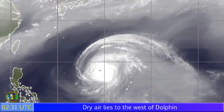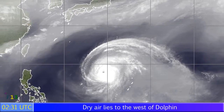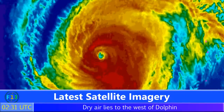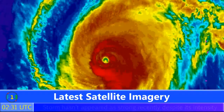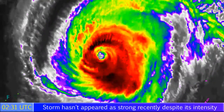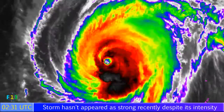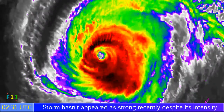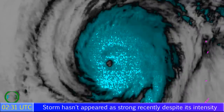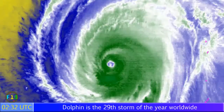Water vapor imagery is showing dry air to the west of the storm in quite large amounts, affecting the outer bands. In my opinion it looks more like a category 4 than a 5, at least in the latest frames, particularly at the very start of the imagery. I think it was probably a category 5 at some point, but officially it is still listed as a category 5 even though it may not look quite like it.